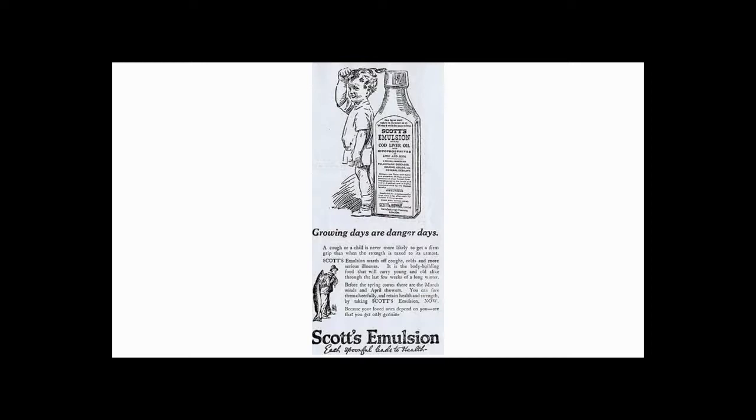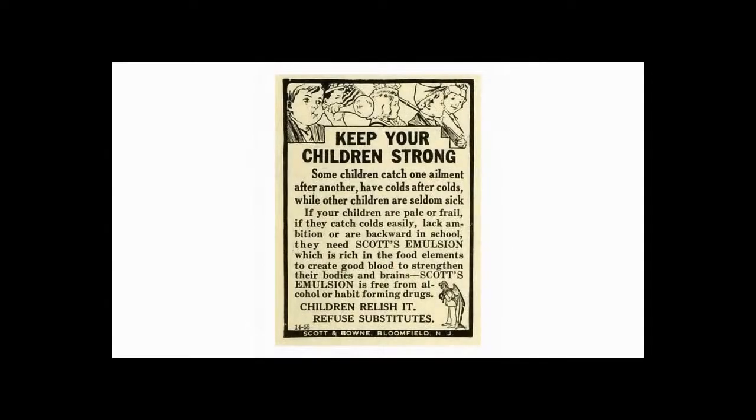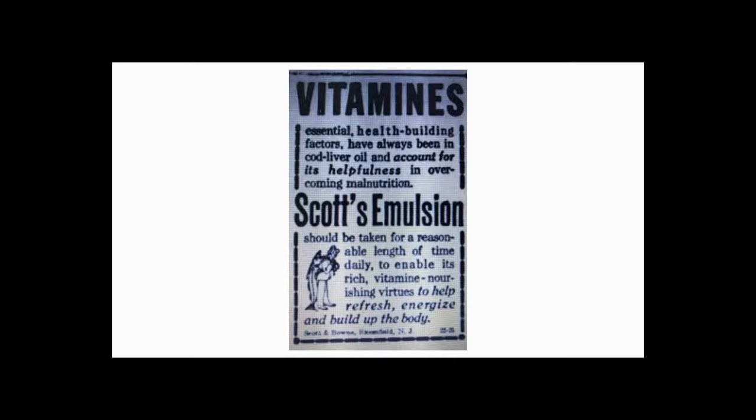Rickets was another problem during that time — a vitamin D deficiency which distorted the bones, usually resulting in children having bowed legs. Scott's advertised its power to nourish the body and build up resistance. With Scott's Emulsion, the thin and frail become plump and robust, and it was proudly proclaimed 'the great flesh producer.' A lot of research had been done in the early 1920s on the benefits of vitamins and how they affect the body. Neither Scott nor Bowne lived to see the age of vitamins, which became the new wonder drugs.